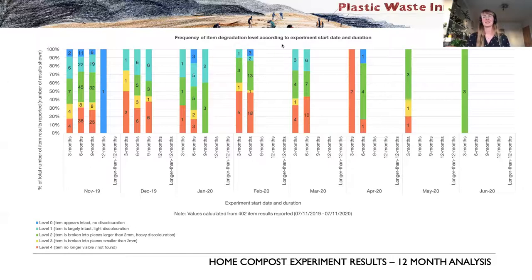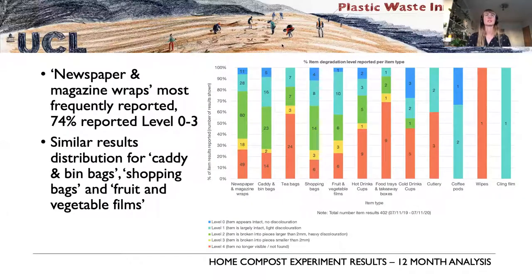Seasonal change is not yet presenting clear answers, so we'll have to watch this space and see where more data takes this analysis. This is a breakdown of results by category.